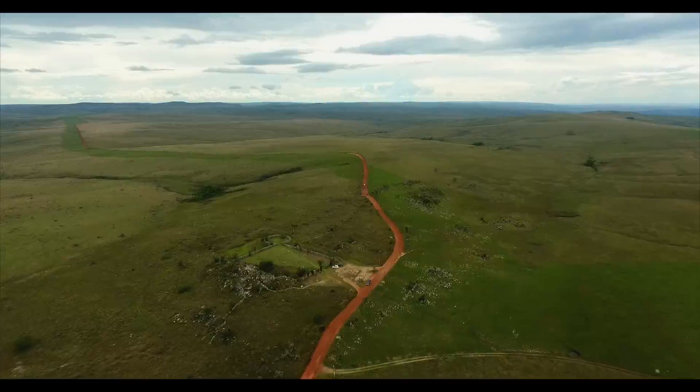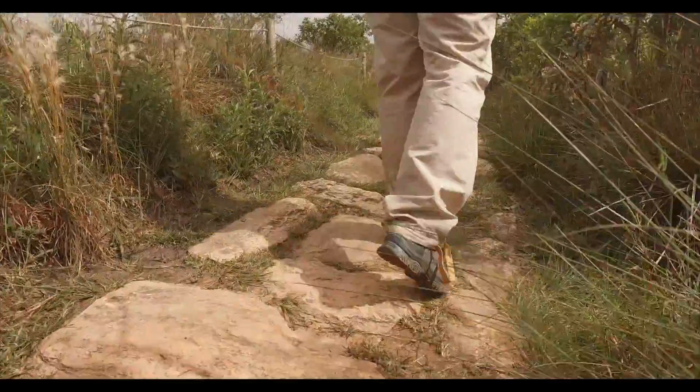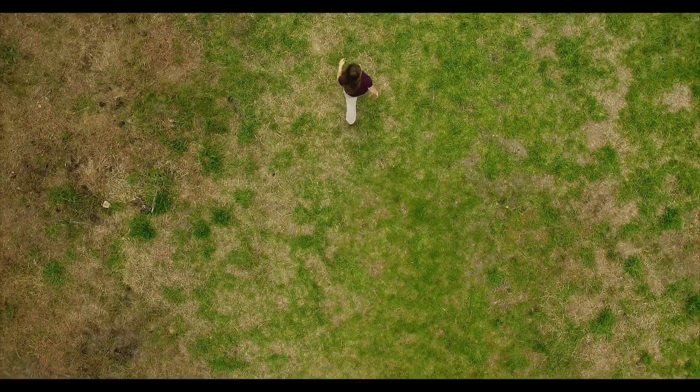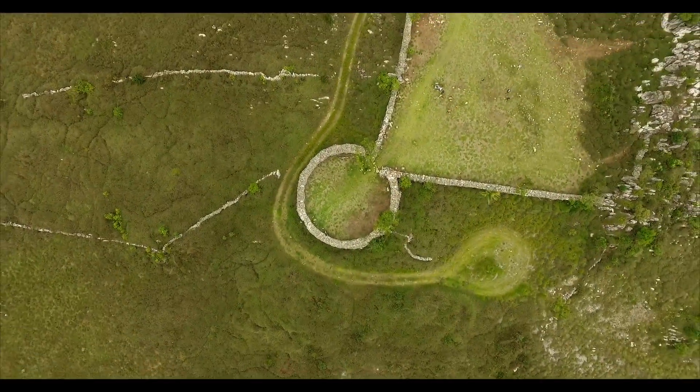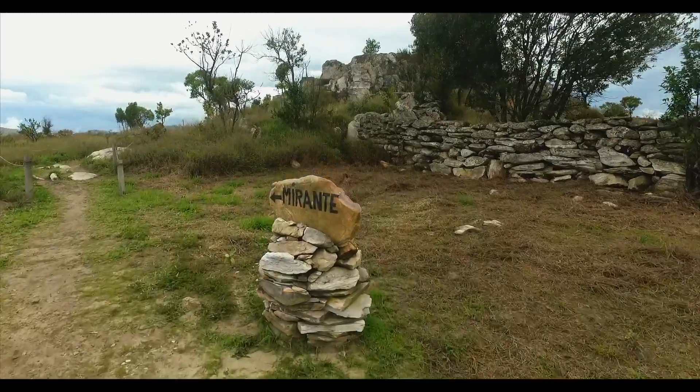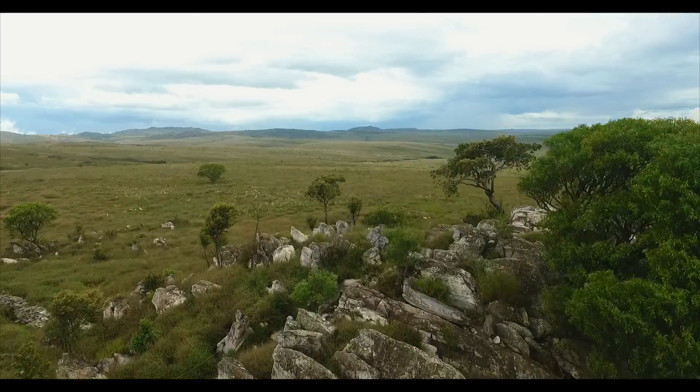To end my adventure here at Serra da Canastra, I am at the lookout point Curral de Pedras, or the Rock Corral. This corral was constructed more than 100 years ago and it was built without using any cement.